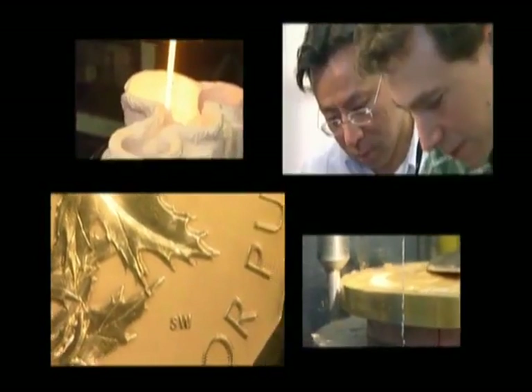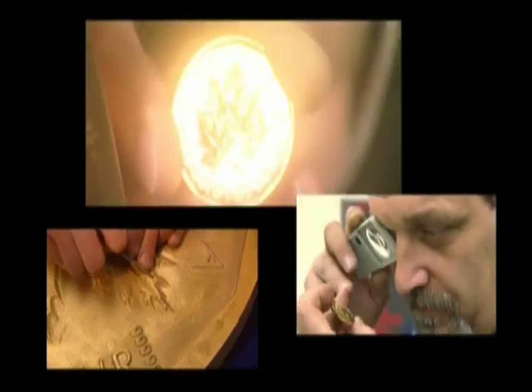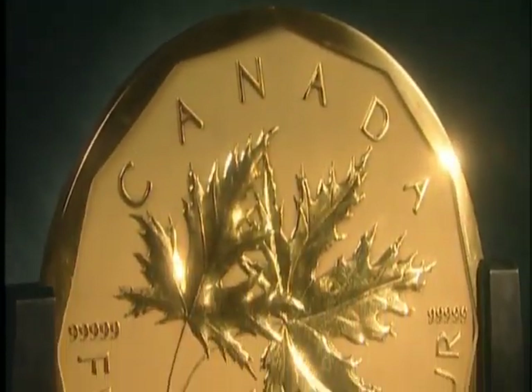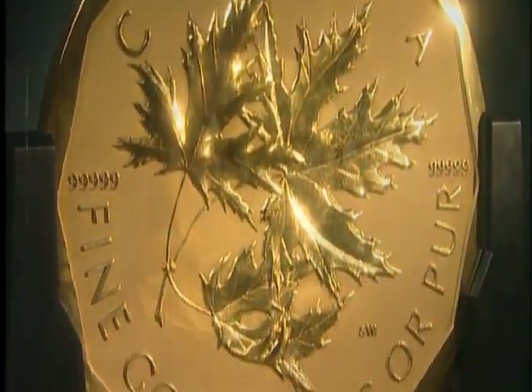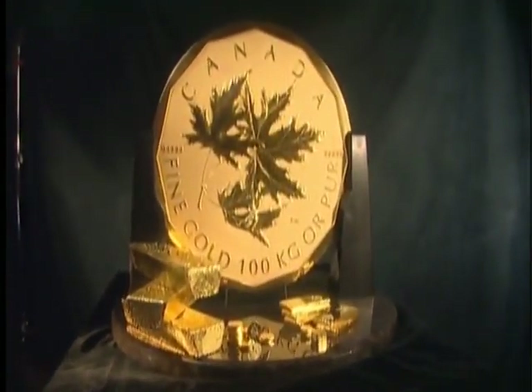Once again, buyers of Royal Canadian Mint gold bullion can invest in the best. Because the Royal Canadian Mint sees a challenge and meets the challenge. Because the Royal Canadian Mint sees the standard and surpasses the standard. The Royal Canadian Mint raises the bar on excellence and is the artistic mastermind behind the world's most magnificent gold bullion coins.